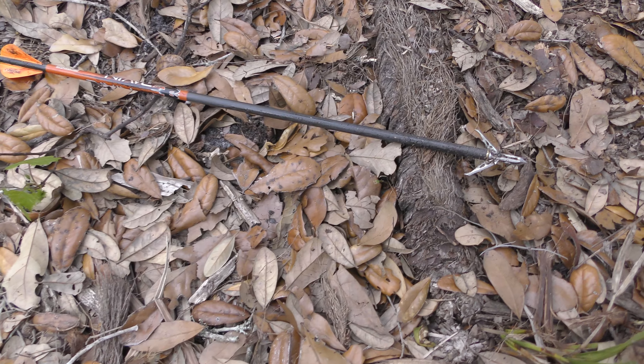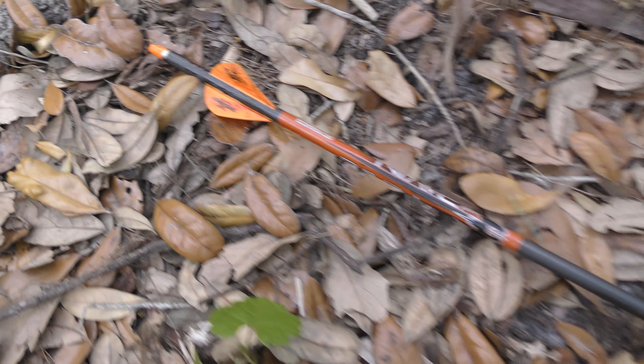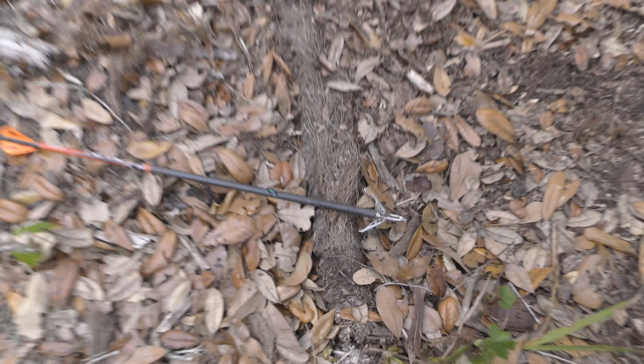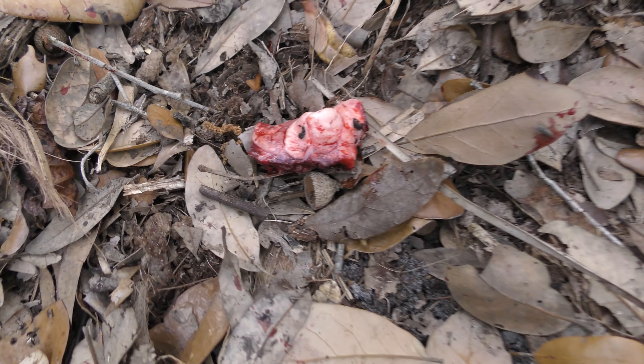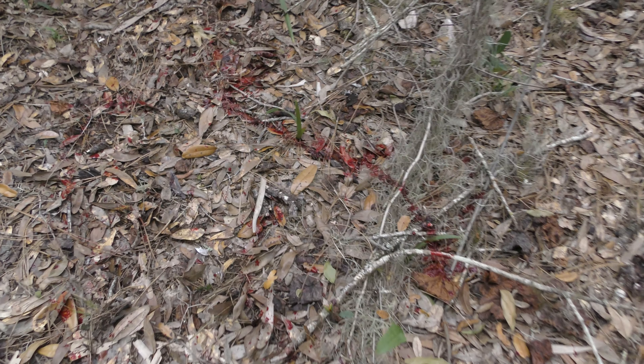Looks like third time's a charm. Got busted twice out of here, put the stalk on two hogs. The wind has not been friendly to us — been swirling like crazy. Finally came down here to this spot, the soup kitchen we call it, been after this hog for a minute. We put a good stalk on this thing, got up to about 38 to 40 yards. Mike put the money shot on him with that Raven. Heard him go down over there, throwing a little bit on the ground. We're going to start the track job and see if we can't find old boy.